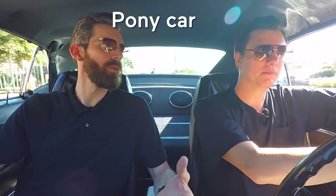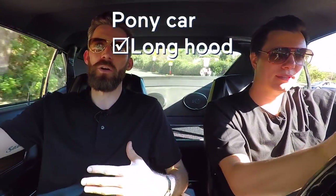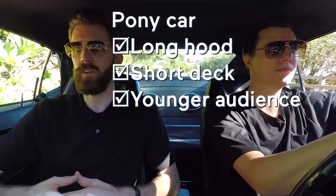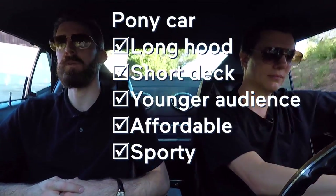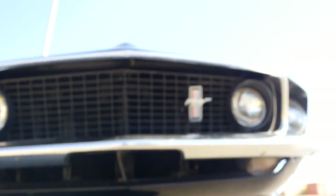The Mustang basically created its own class with the pony car — with the longer hood, the shorter deck lid, and also more targeted for a younger audience. Yeah, low price point — sporty, very obtainable coupe. The Mustang started it and that's why it's got its name, with a pony as a reference to the horse you find in the grille on this thing. Exactly.